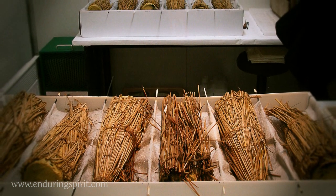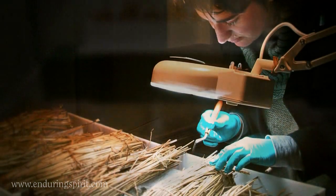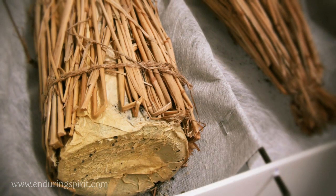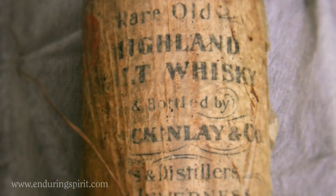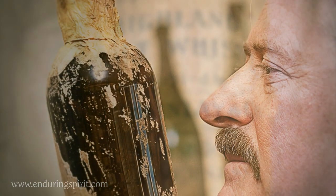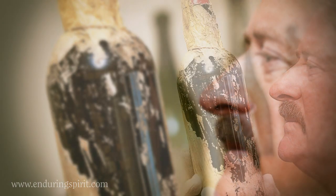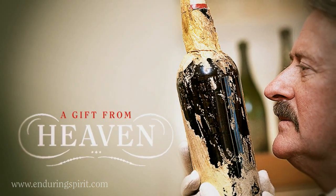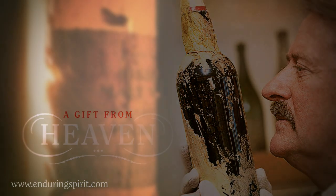As the whisky crate is slowly defrosted, the conservation team are delighted to recover 11 bottles — 10 perfectly intact — still wrapped in their original protective paper and straw. Now the global spotlight is firmly focused on what these bottles contain: a Highland malt whisky described as a gift from heaven for whisky lovers. And so a new quest begins to recreate it in all its long-lost glory.